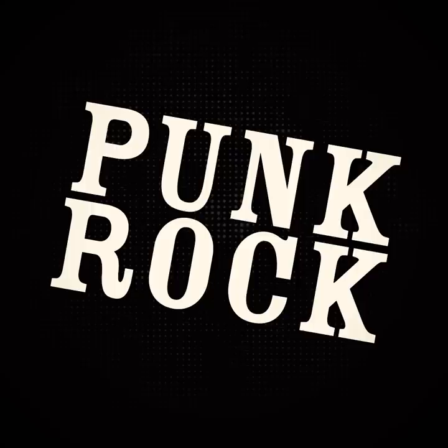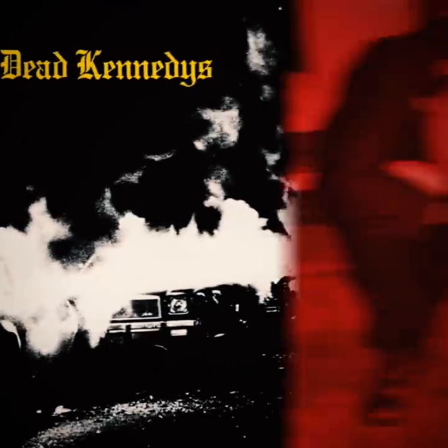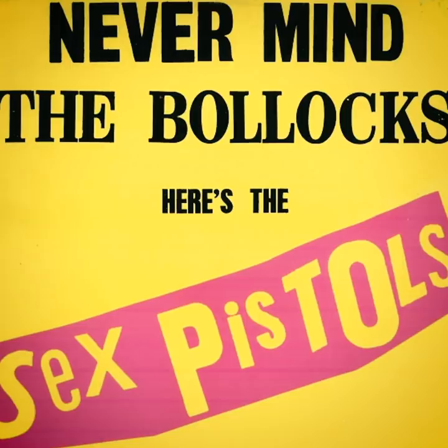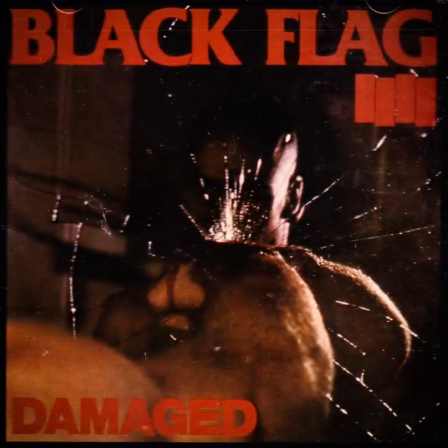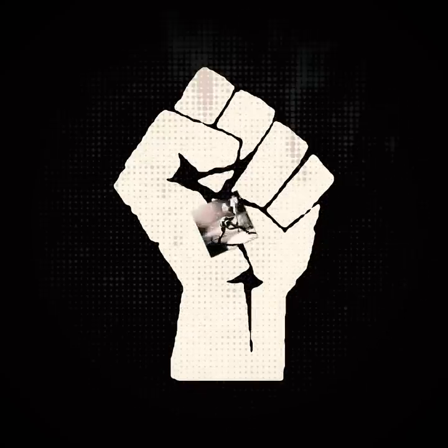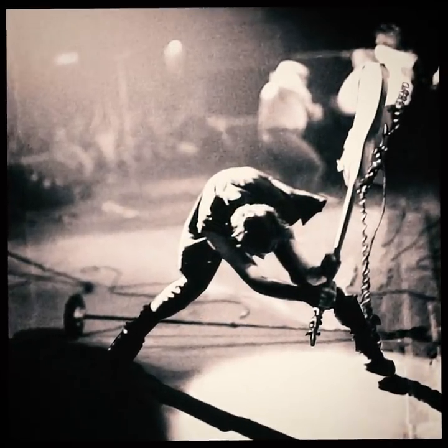Punk rock is a genre with a rich history of iconic album covers. From the loud collage-style typography of Never Mind the Bollocks to the shattered glass of Black Flag's debut, punk rock's rage and dissent have always been easy to represent visually. But of all the great punk artworks, I don't think any have captured the spirit of the genre quite like The Clash's London Calling.